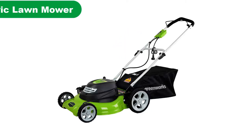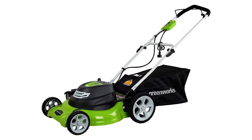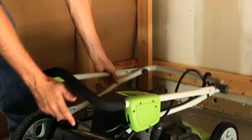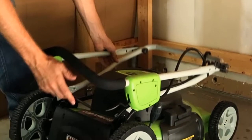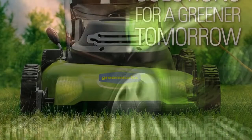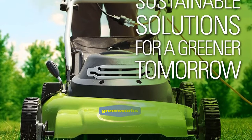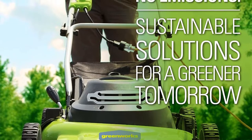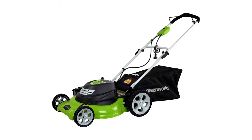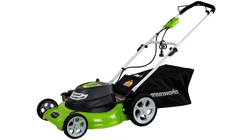Number 1. Our overall best for the money pick is the Greenworks 20-inch 12-amp corded electric lawn mower. Greenworks is another great brand of lawn mowers that offers highly reliable options. The Greenworks 250022 electric lawn mower takes first position as it offers a powerful 12-amp motor with a 20-inch cutting width, which is quite useful for larger lawns.